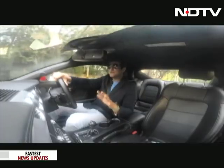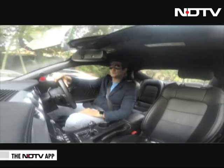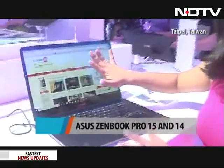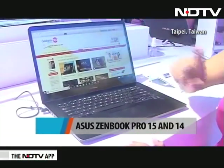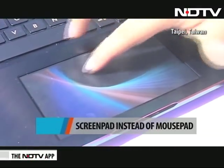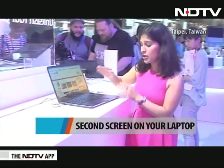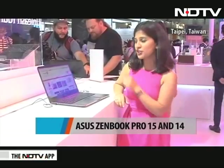Let's do a top three — the top three things you've seen at Computex that you're really hoping come to India soon. That's a tough question in such a huge exhibition! But the one product that will definitely make my list is the ASUS ZenBook Pro 15. What looks like a regular laptop with a 15-inch 4K display — the real magic is the keypad, which actually works as a screen. It has a screen pad mode and extension mode, so what's on the keypad can mirror onto the laptop display.